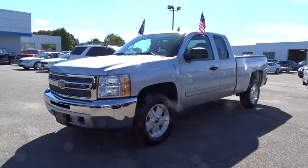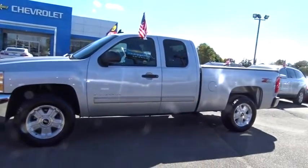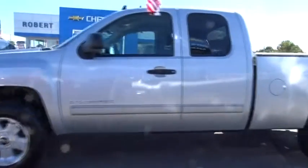The 2013 Silverado 1500. The Chevy Silverado 1500 has the lowest cost of ownership of any full-size pickup. This vehicle has less than 20,000 miles. Here are some of this vehicle's great options.